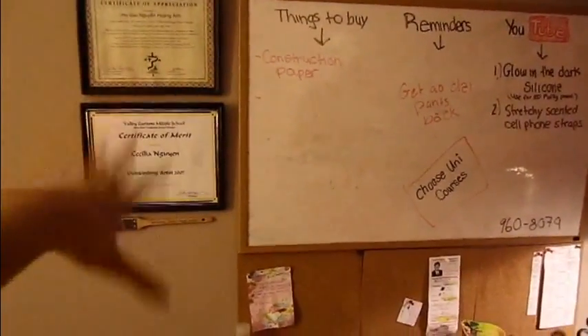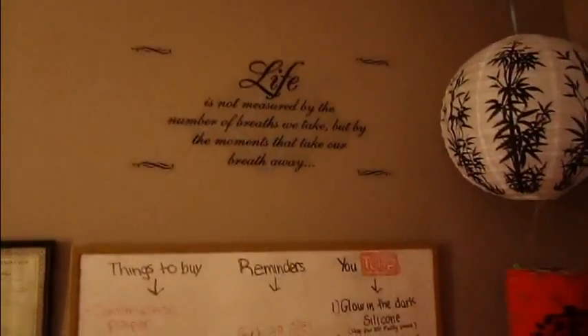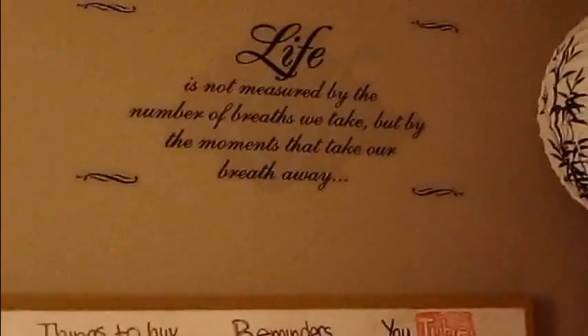This is where my walls are and I don't have much because I need to go out and buy frames and more. Up here I have some lettering stuff right above my desk. This corner has a paper lantern, and by the way, my room is Asian modern Asian themed.